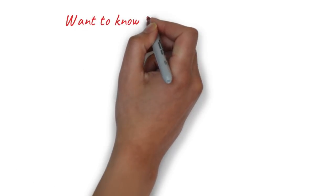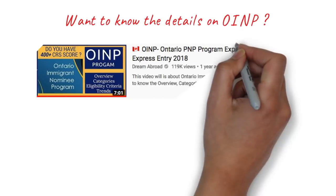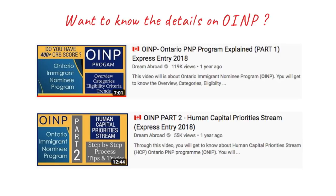Many people may not be aware of this complete process. I've made two separate videos on OINP — the first covers the complete OINP program, and the second covers the Human Capital Priority stream specifically, where Canadian work experience, a job offer, or education is not required, which is why it is the most popular stream. I'll provide the links in the description box below.